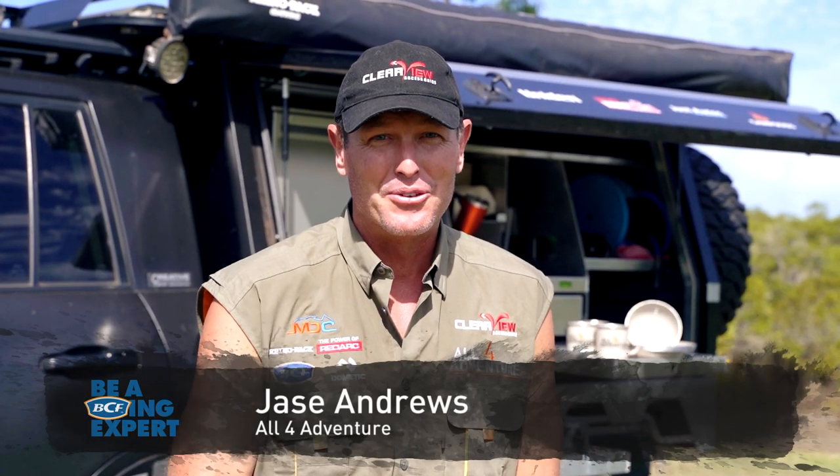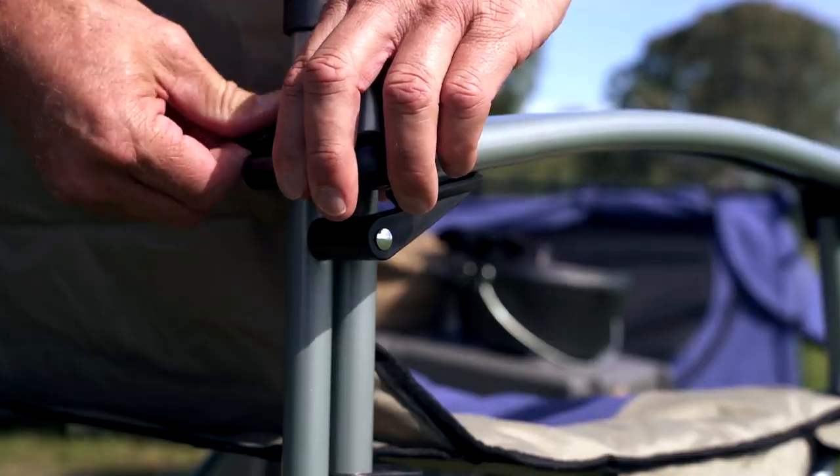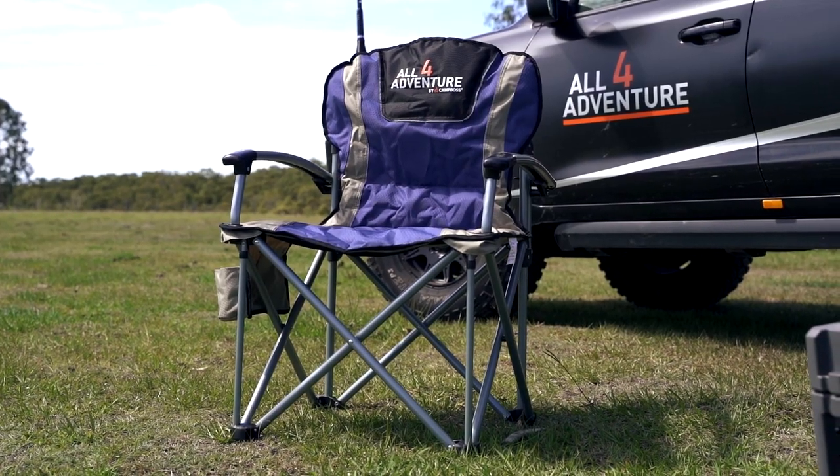G'day guys. This is the All4Adventure quad-fold hard-arm camp chair. How much time do you spend in a camp chair when you're out camping? I reckon it would have to be one of the most used items around a campsite.